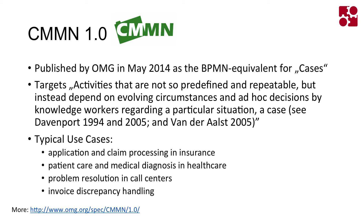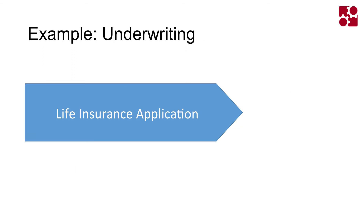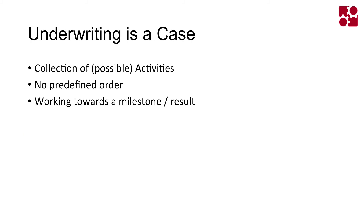We implemented CMMN last year and released it in November 2014 as part of our core product. Now there's one Java API and one REST API that allows you to speak BPMN and CMMN at the same time in a seamlessly integrated way. I'm going to demo that right now with an example from one of our customers — underwriting within a life insurance application process. Underwriting is actually a case: no predefined sequence of activities, just things the underwriter may want to do, working towards certain milestones and results.